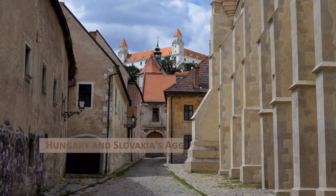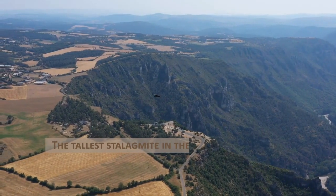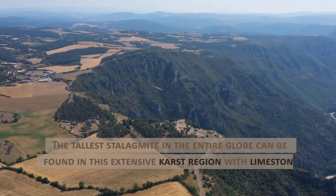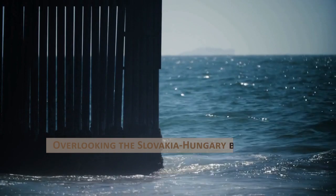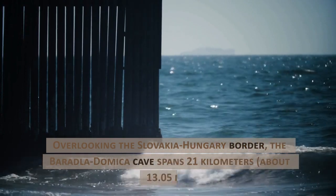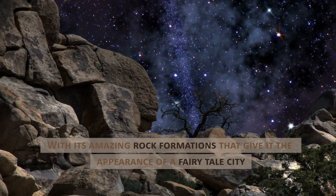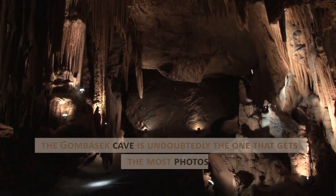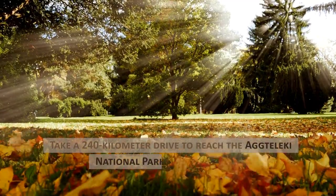Hungary and Slovakia's Aggtelek Karst and Slovak Karst Caves. The tallest stalagmite in the entire globe can be found in this extensive karst region with limestone plateaus and more than 700 caverns. Overlooking the Slovakia-Hungary border, the Baradla-Domica cave spans 21 kilometers, about 13.05 miles, with its amazing rock formations that give it the appearance of a fairy-tale city. The Gombasek cave is undoubtedly the one that gets the most photos. Take a 240-kilometer drive to reach the Aggtelek National Park from Budapest.